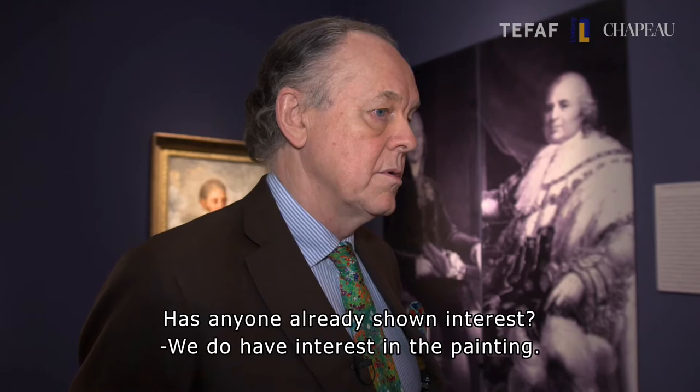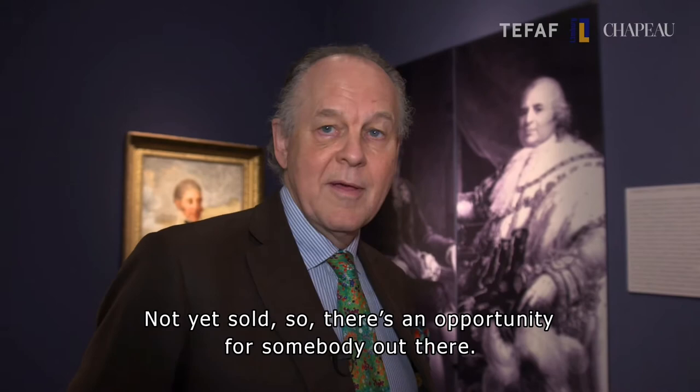Is there already interest? We do have interest in the painting, yes. Not yet sold, so there's an opportunity for somebody out there, we hope.